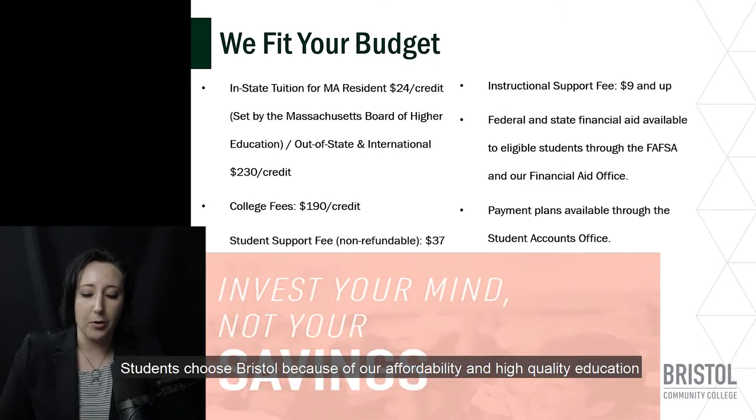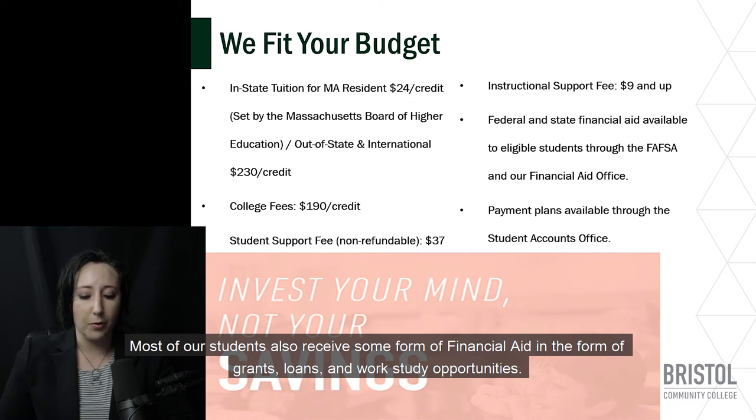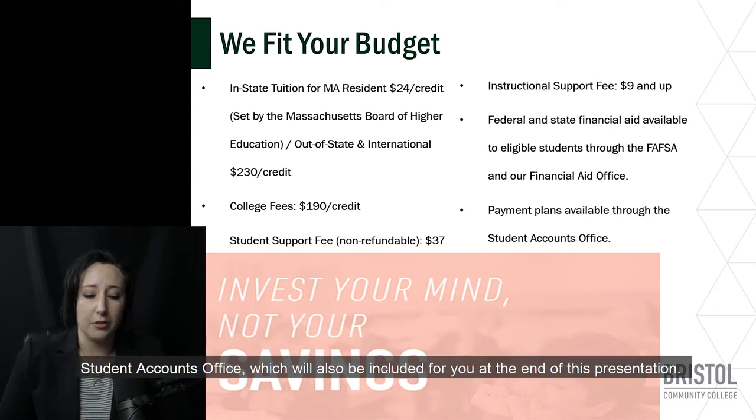Students choose Bristol because of our affordability and high quality education. The cost is determined by credit, and for an in-state resident that would include $24 per credit in tuition plus $190 per credit in fees, plus additional student service fees. Most of our students also receive some form of financial aid in the form of grants, loans, and work study opportunities. To learn more about financial aid and how to complete the FAFSA, please feel free to reach out to our financial aid office. Bristol Community College also offers flexible payment plans through our student accounts office.